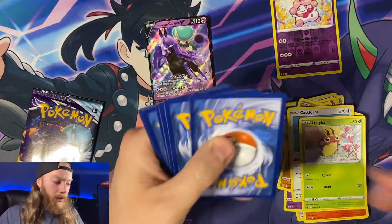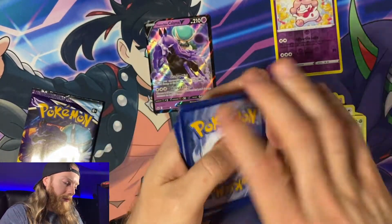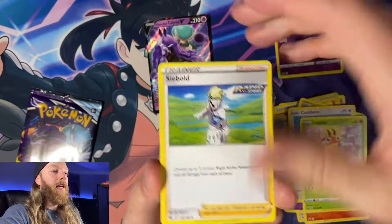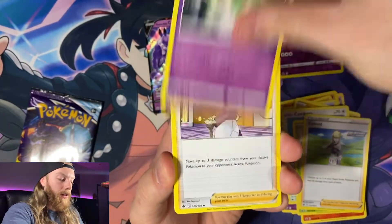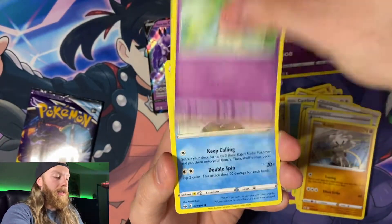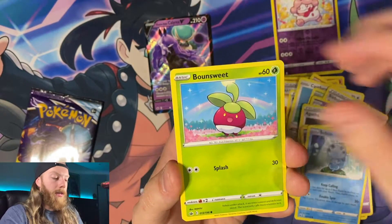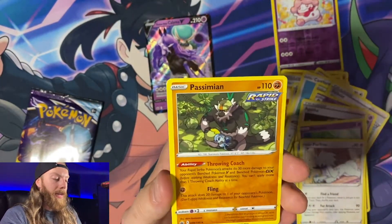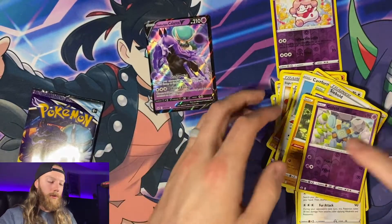Third Chilling Reign pack: Siebold, Kirlia, Agatha, Kubfu, Hatenna, Sobble, Bounsweet, Furfrou, reverse holo Bullet — and a Passimian for the rare. Onto the next one.